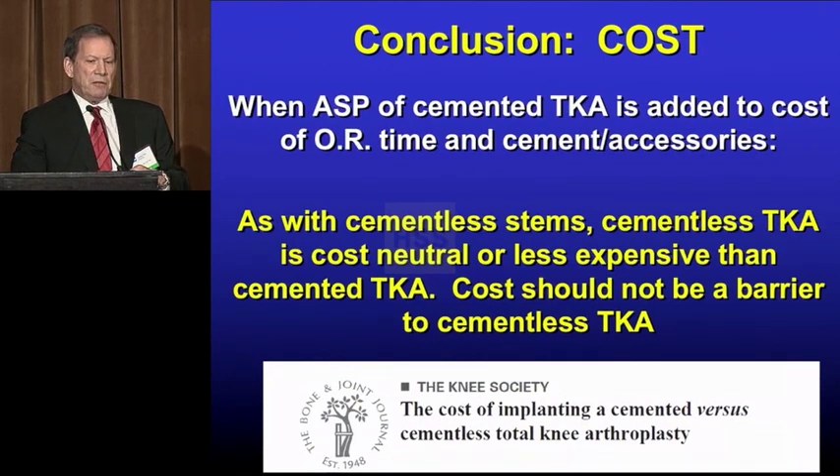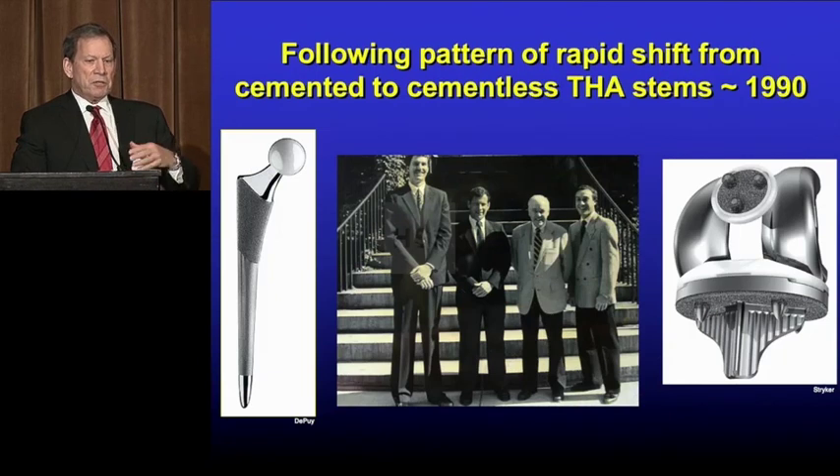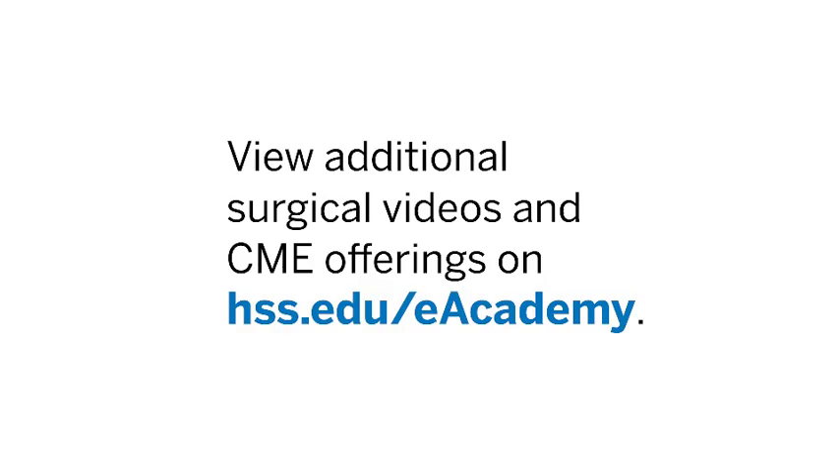My current experience with cementless: I haven't had any failure of ingrowth, one late infection, and it's currently about two-thirds of my practice and growing rapidly. Thirty years ago, the three of us had to cement every stem we did with Dr. Harris, including the Canadian fellow on the right — it was a long year. Five years later, we weren't cementing any stems. I think that's what we're going to see on the knee side, just like we did on the hip. The biology is the same, and I think the future of total knee over the next decade will be a big switch to cementless. Thank you.